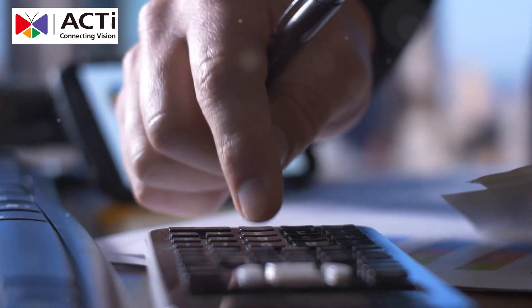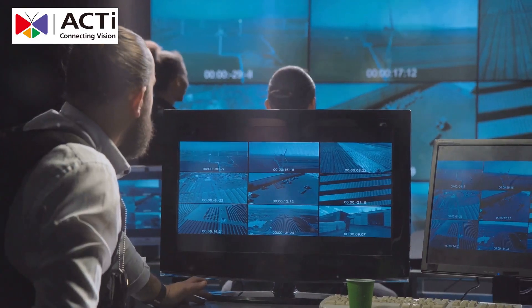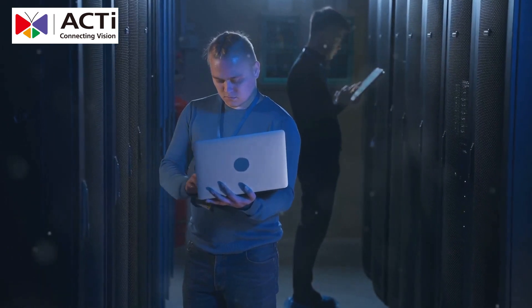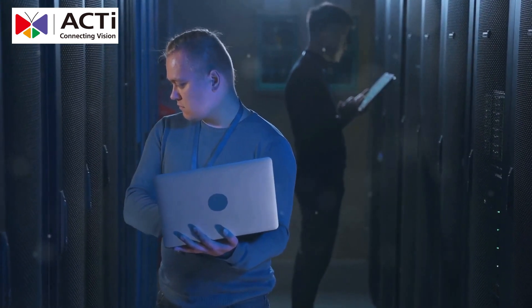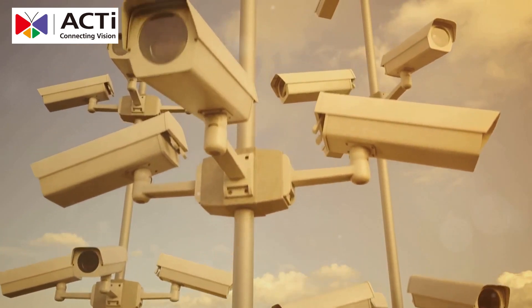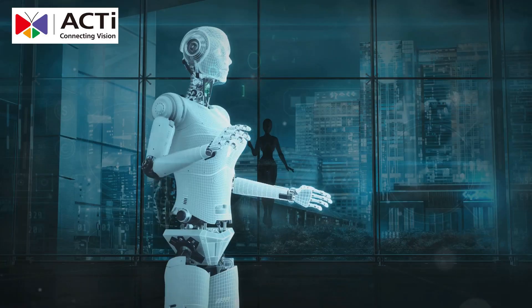This means you get cutting-edge security without breaking the bank, allowing you to allocate resources to other critical areas of your business. Our wide-angle 4K resolution cameras ensure no blind spots, day or night, rain or shine. You can rest easy knowing that every corner of your data center is under constant surveillance. IP68 rated, they withstand the toughest conditions. Whether it's extreme weather or challenging environments, our cameras are built to last and perform.